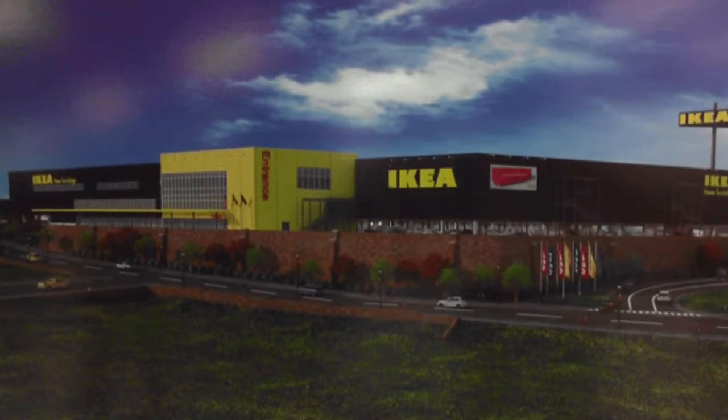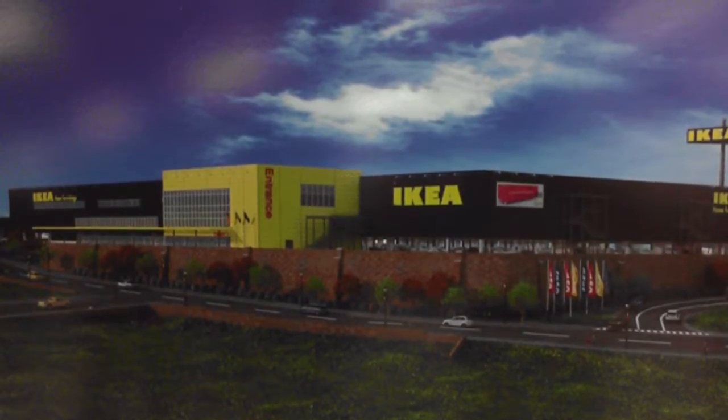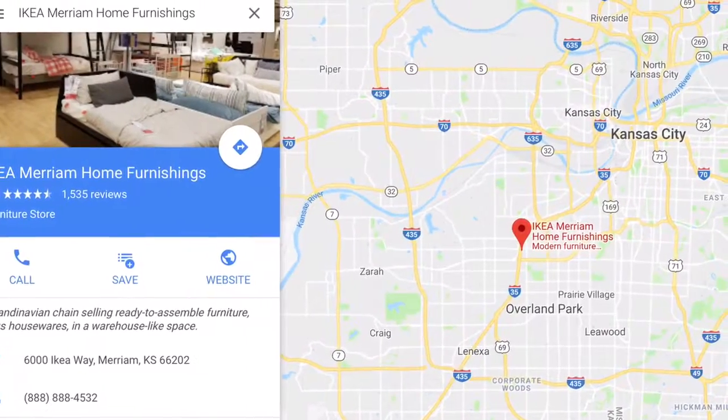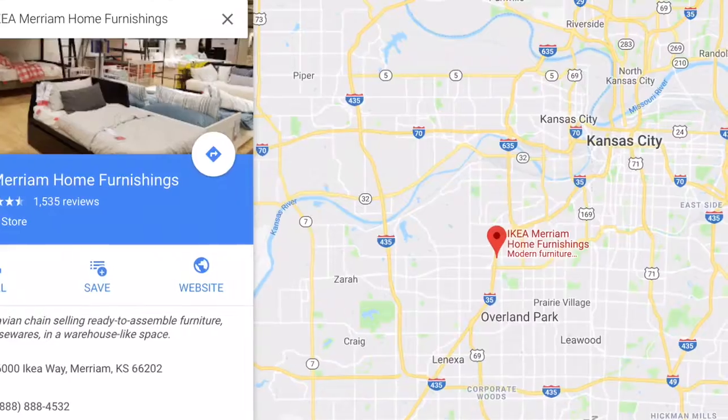We find ourselves now going to IKEA. Not only do they have furniture, but they also have a restaurant and a snack bar. Our local IKEA happens to be located in Merriam, Kansas, which is just across the border on the Kansas side of the Kansas City metropolitan area.